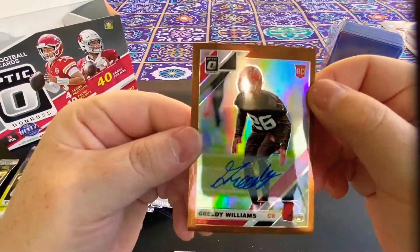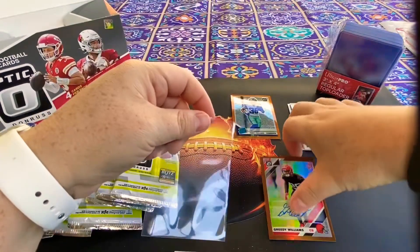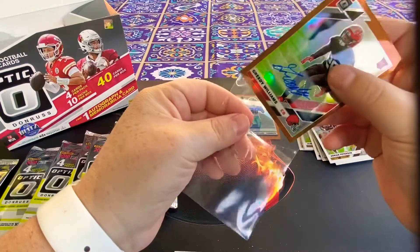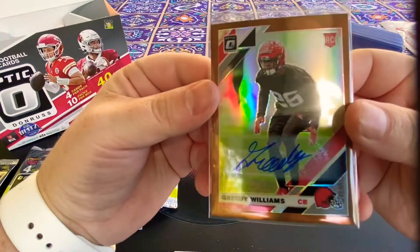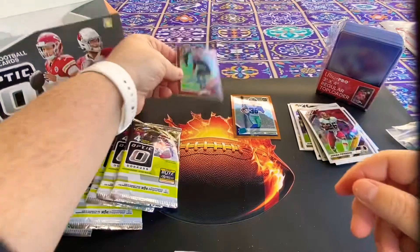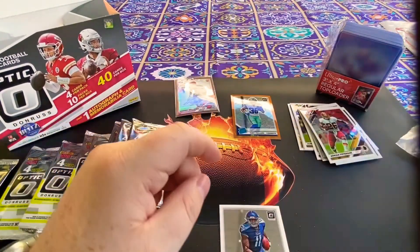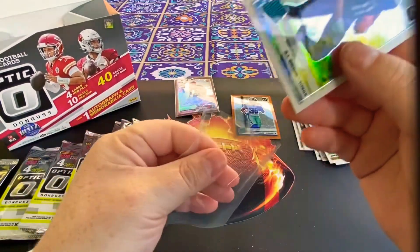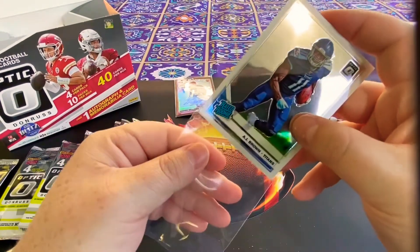It is a rookie card — he's a cornerback. High-scoring cards are great, but defensive players' cards don't always fetch a good price unless they reach some ungodly level of superstardom. We'll take it though. Greedy — good name. AJ Brown rated rookie — he came out and just lit things up, it was ridiculous. I like that card a lot.